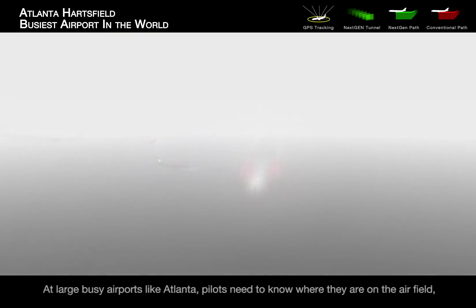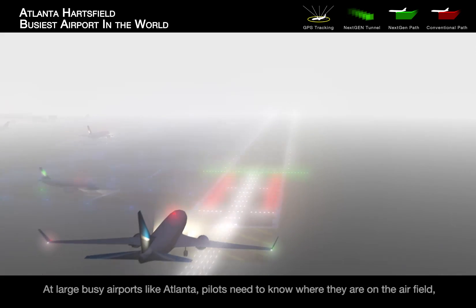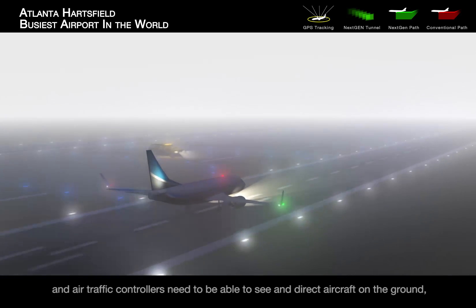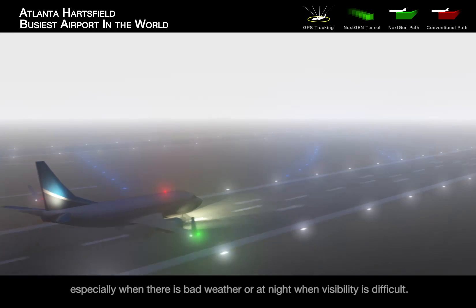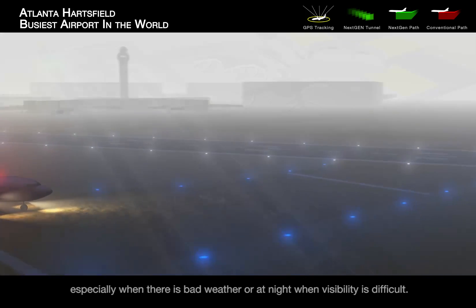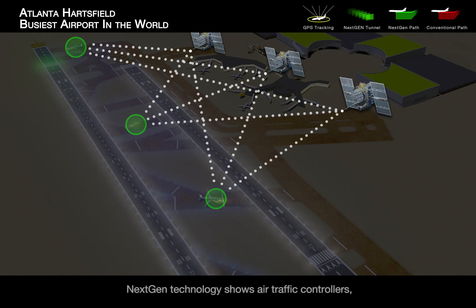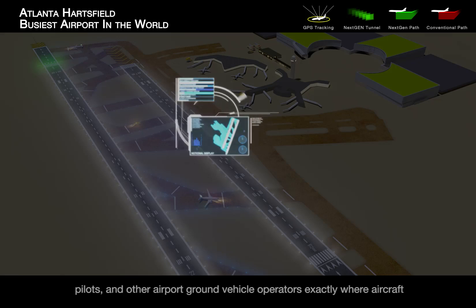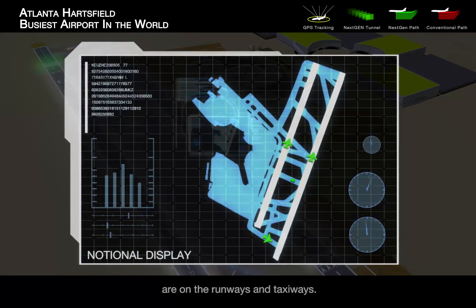At large, busy airports like Atlanta, pilots need to know where they are on the airfield, and air traffic controllers need to be able to see and direct aircraft on the ground, especially when there's bad weather, or at night when visibility is more difficult. Next-gen technology shows air traffic controllers, pilots, and other airport ground vehicle operators exactly where aircraft are on the runways and taxiways.